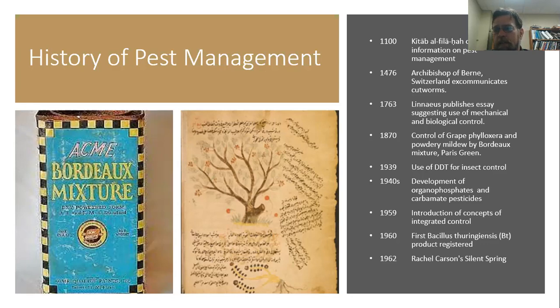The phylloxera problem was so serious that they actually had to resort to importing North American root stock to provide resistance. As we get into the 1900s, particularly the 1930s and 40s, the age of chemistry came in. DDT — a very famous insecticide — began to be used in the late 1930s through the 40s and 50s for insect control, particularly for controlling mosquito vectors for malaria, typhus, and other diseases.